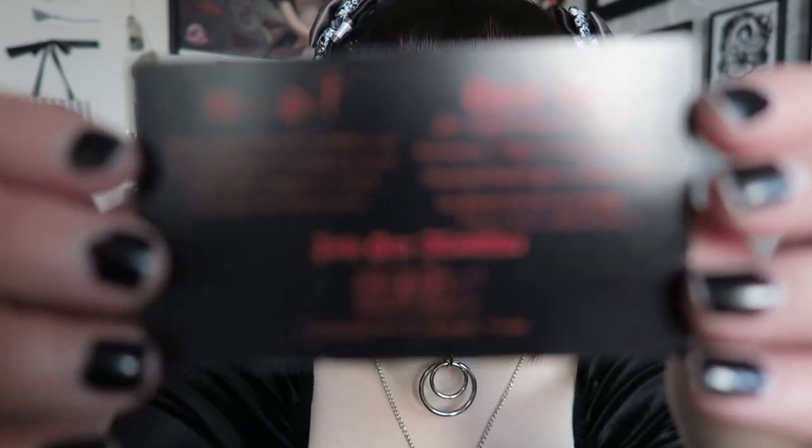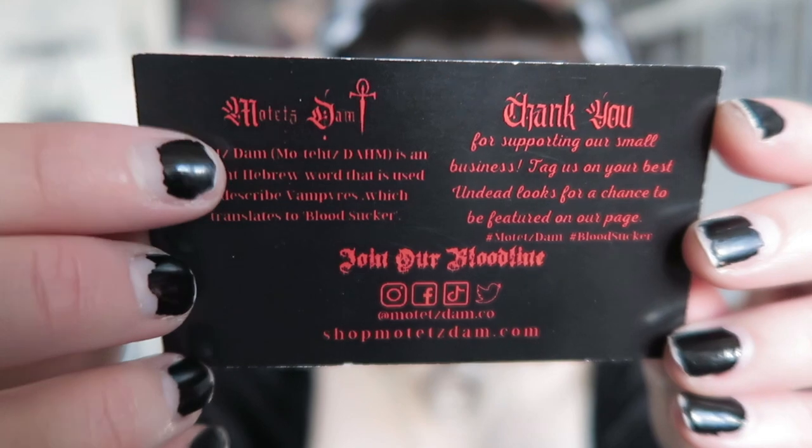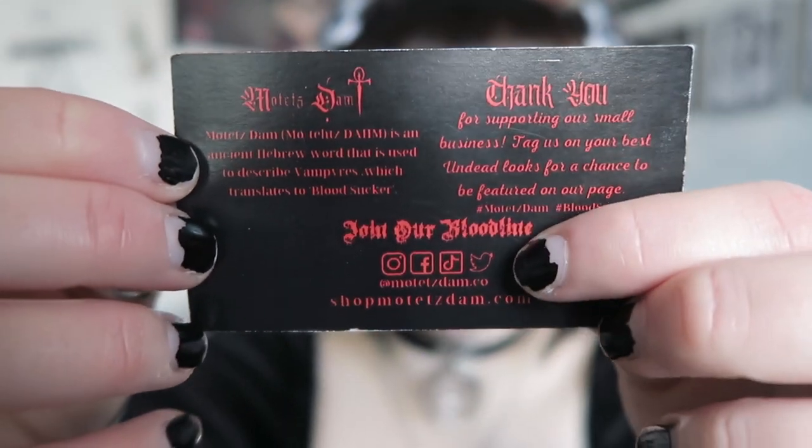This is their business card. It is a little bit difficult to read because it's in red writing. It says thank you for supporting their business, includes the pronunciation and what it means, and has their social media. They are on a website only and I will link their website and Instagram in the description.